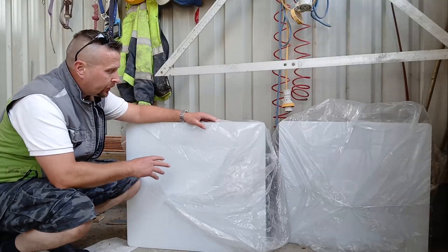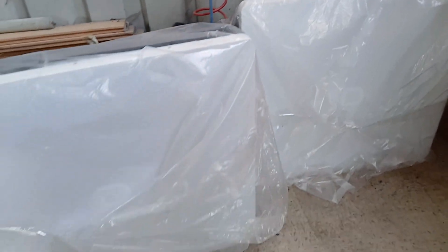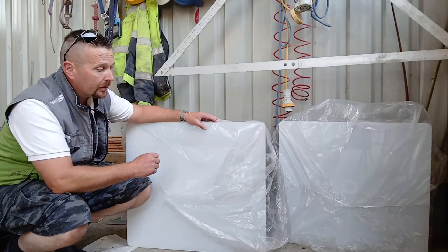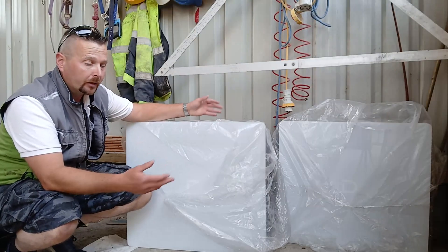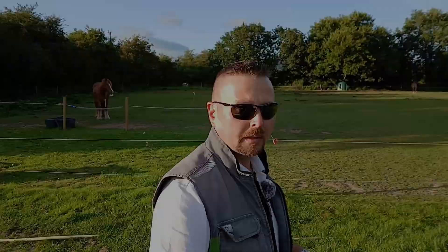For the battery storage for this system, we're starting out with two Dynas Power Box G2s with built-in Wi-Fi, fire suppression, temperature control, and heat pads to keep them warm on a cold day, adding up to 20 kilowatts. The owners can then add to that as much as they want over time, increasing their storage indefinitely.